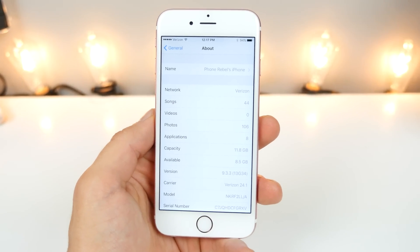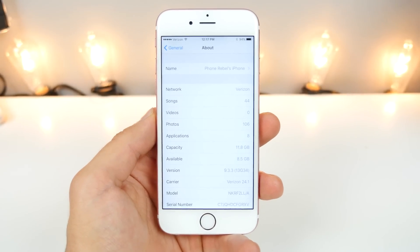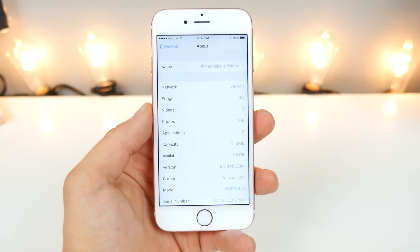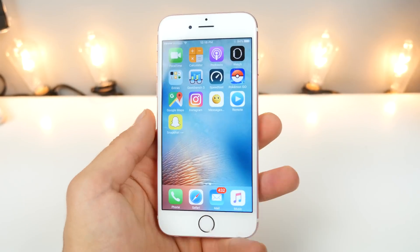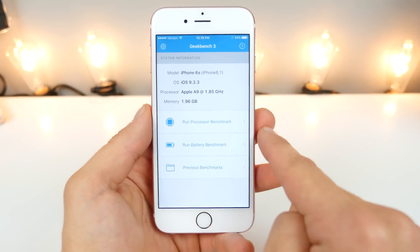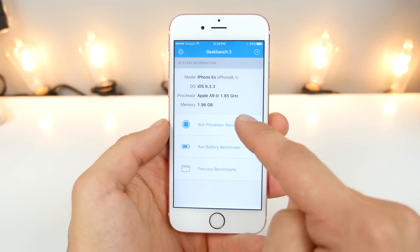As far as a jailbreak is concerned, the typical advice is stay where you are. 9.3.2 is the safest bet for most people because you can still downgrade to it right now. If you're on an even earlier firmware, stay there, because nobody can say what firmware the jailbreak will get released on. So let's take a look at the Geekbench score — I'm going to run one and compare it to 9.3.2. I'm very hard pressed to believe there is any improvement to speed, as it's literally almost the same firmware.